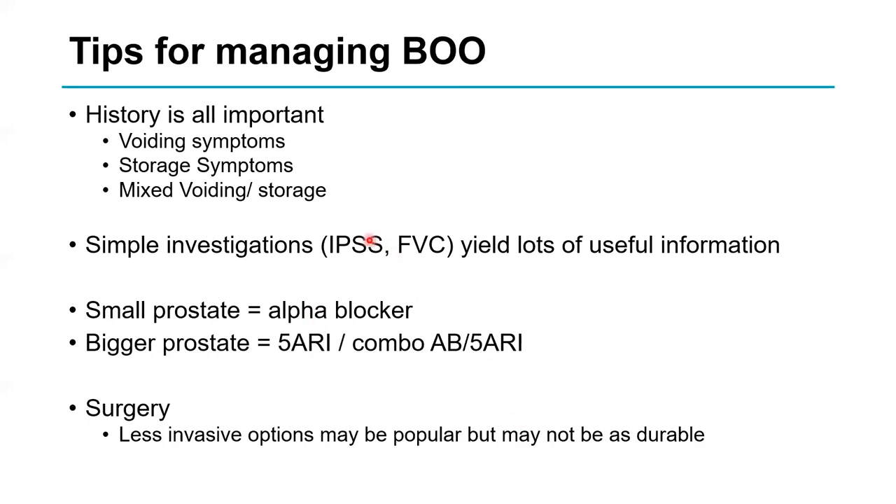The tips and things to take away: history is all important. John Blandy, Professor of Urology at the London Hospital, always said listening is more important than writing. By taking a good history you'll be able to differentiate voiding symptoms — hesitancy and poor flow caused by obstruction — from storage symptoms such as urgency and urge incontinence, which can be due to a bladder problem alone or because the bladder is obstructed. You'll often hear a mixture of both.